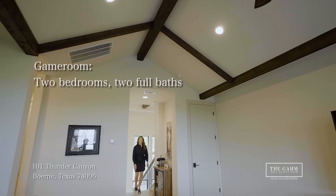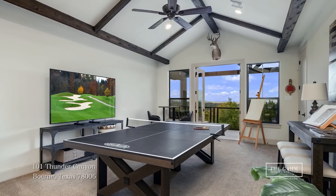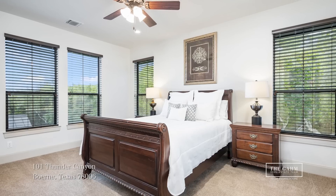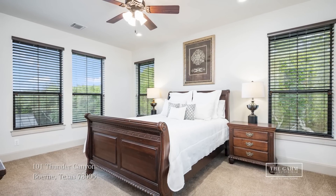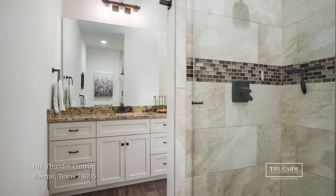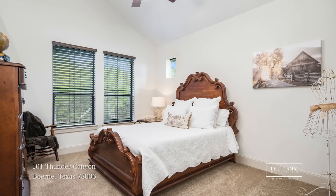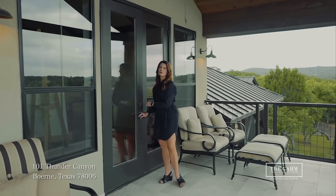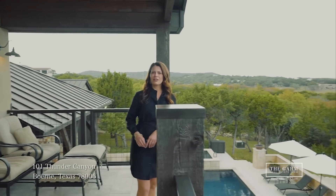Look at this game room. There's plenty of room for a ping-pong table, a pool table, couches — whatever your heart desires. The upstairs offers two bedrooms and two full baths. The first bedroom has an en-suite with custom cabinetry and a large shower. The second bedroom has a secret little hideaway that's ready for a loft or a secret hideout, just ready for someone to make it their own. Just off the game room is the second-story balcony — look at these Texas Hill Country views it has to offer.